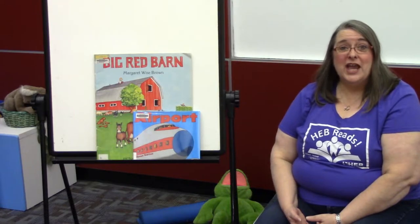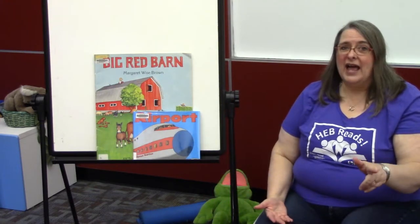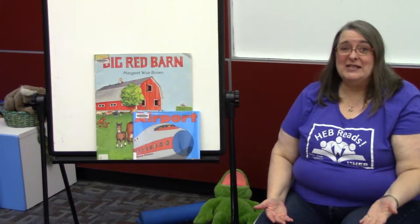Hi and welcome to ABC's with Beverly. I'm Beverly and I'm at the Hearst Public Library. Last week we talked about the ABC's in general.